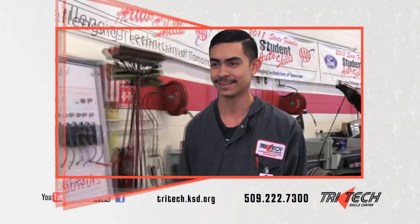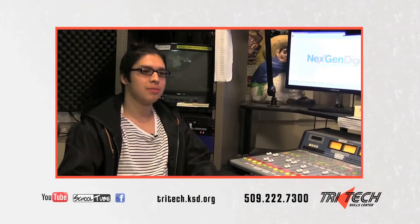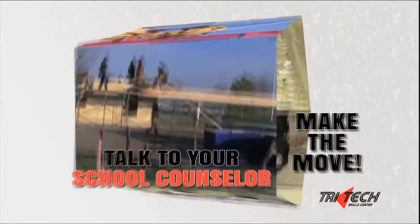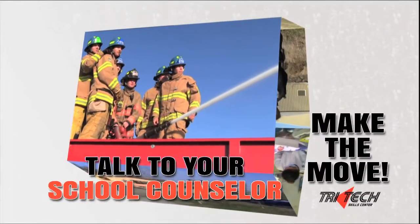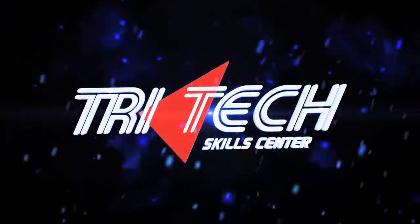TriTech is the best part of my day. TriTech is the best thing that's ever happened to me. TriTech is a place for opportunities. TriTech is your pathway to success. Talk to your school counselor today and make the move to TriTech Skills Center. TriTech is the best learning opportunity I've ever had.